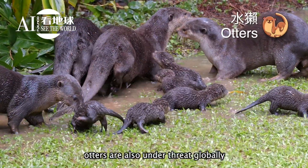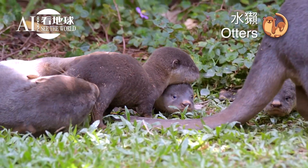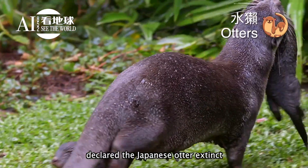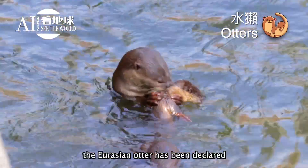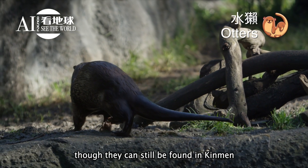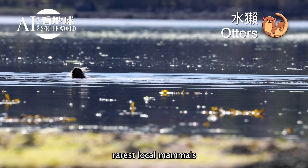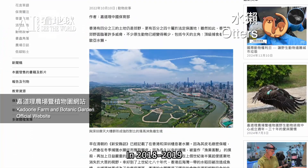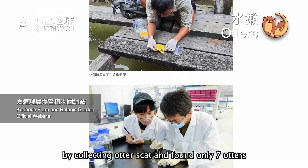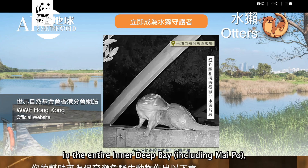Unfortunately, otters are under threat globally. On August 28, 2012, the Japanese Ministry of the Environment declared the Japanese otter extinct. The Eurasian otter has also been declared extinct on the main island of Taiwan, though they can still be found in Kinmen. In Hong Kong, otters are considered one of the rarest local mammals.